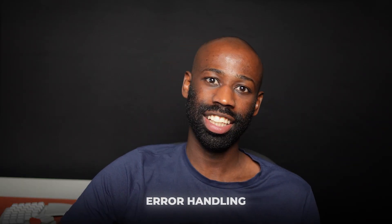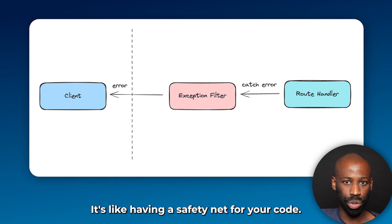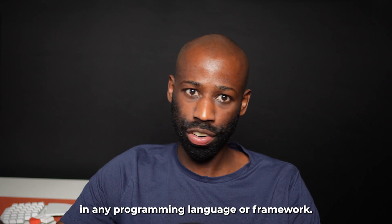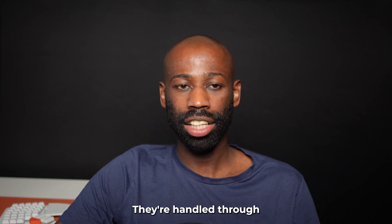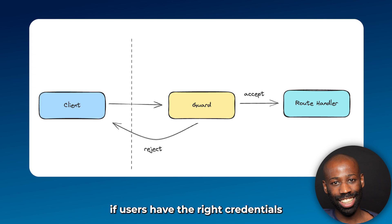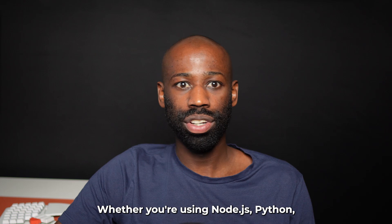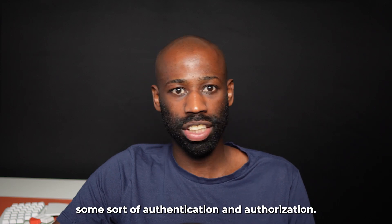Next up we've got error handling. NestJS uses exception filters to catch and process errors — it's like having a safety net for your code. If something goes wrong, the exception filter catches it and decides how to respond. This concept is crucial in any programming language or framework. Authentication and authorization are also a big deal in NestJS, handled through guards. Think of guards as the security team for your application — they check if users have the right credentials to access certain areas. This concept is universal in web development, whether you're using Node.js, Python, or any other language.